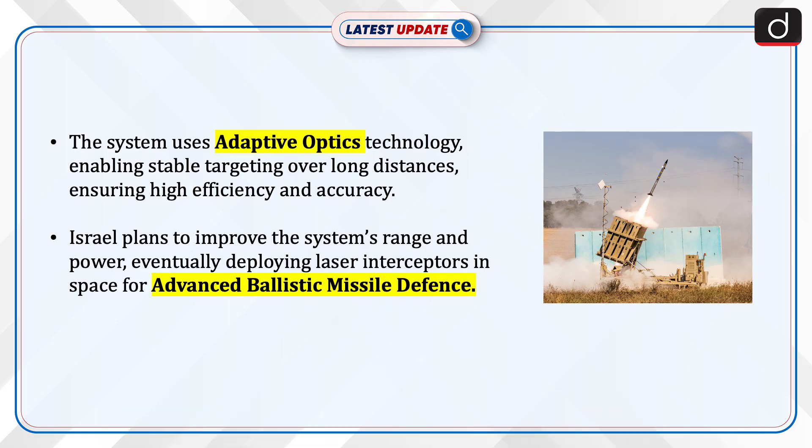Israel plans to improve the system's range and power, eventually deploying laser interceptors in space for advanced ballistic missile defense.